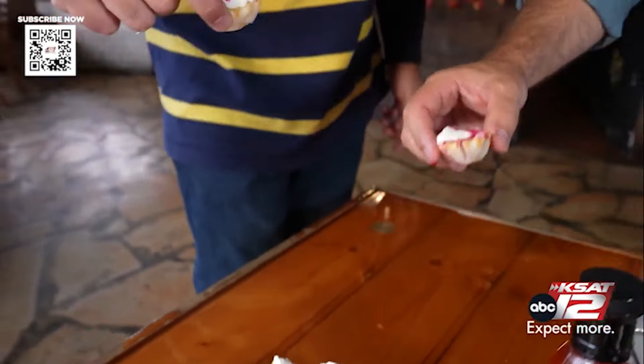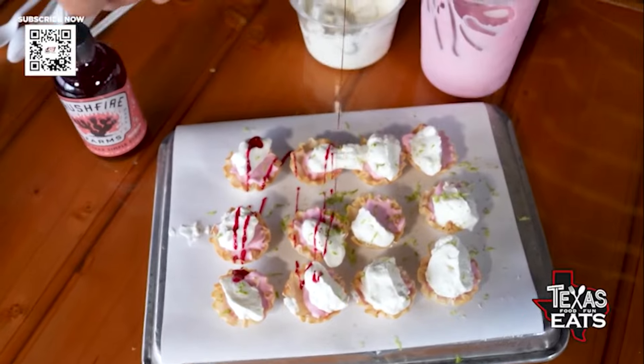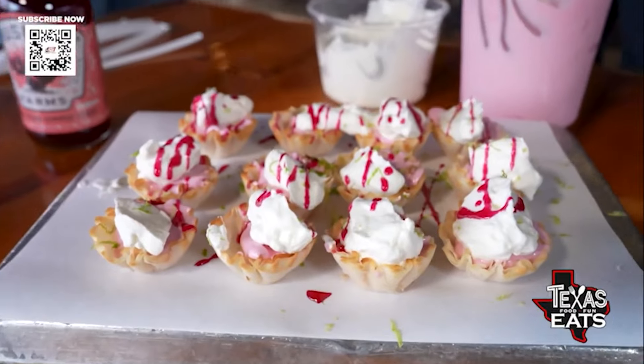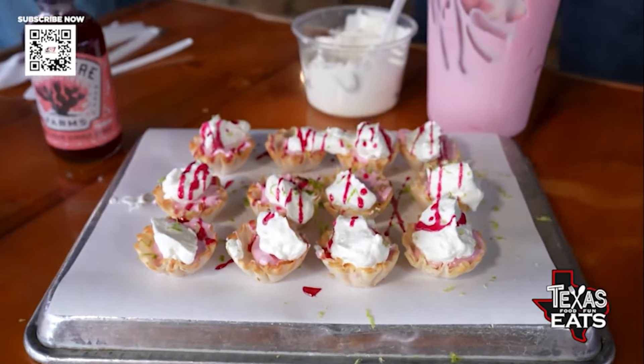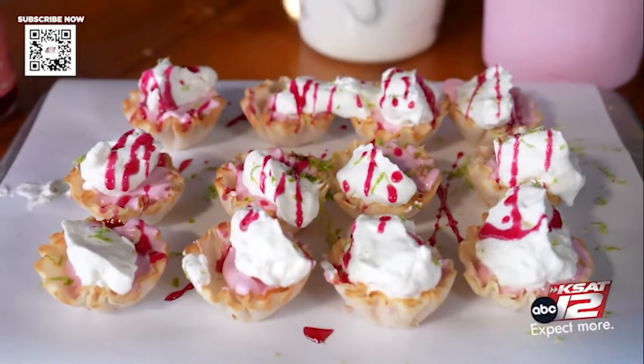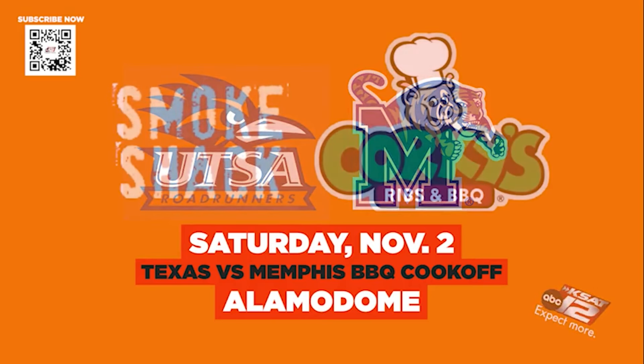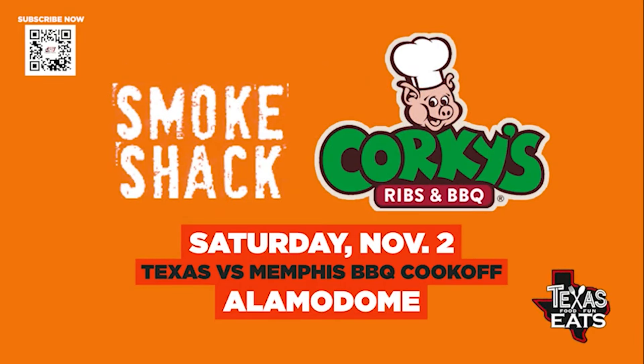Onto the dessert — the prickly pear tart. The lime coming in and adding that punch of citrus, it's vibrant. It's a great texture. And then that little cup on the outside is a great crunch. That's a really good bite. I'm going to eat a bunch more of this pork. Y'all come vote for us on November 2nd, 2024. He and his team will represent Texas in a showdown of smoke and flavor at the Alamo Dome, going head to head with Corky's Barbecue from Memphis. I'll see y'all on November 2nd at the Alamo Dome.